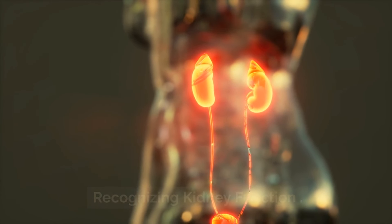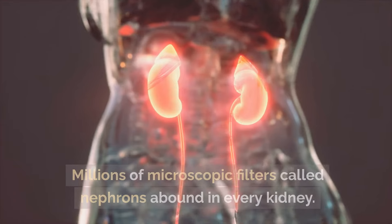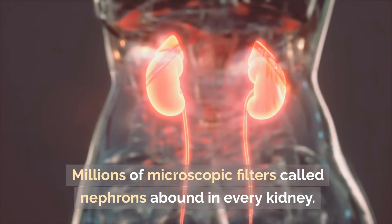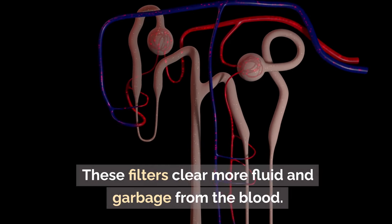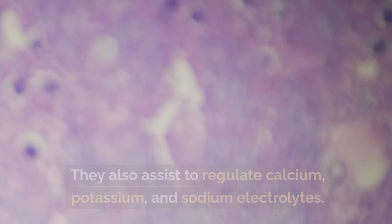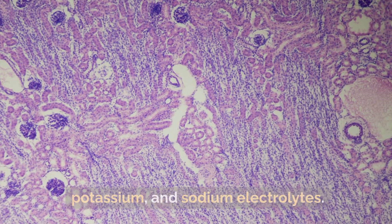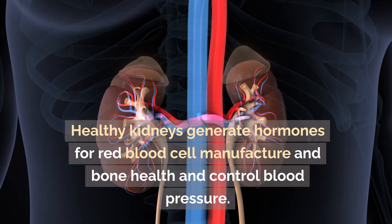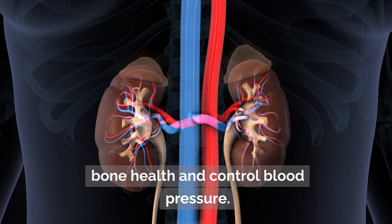Recognizing kidney function: the kidneys are lower back organs resembling beans. Millions of microscopic filters called nephrons are found in every kidney. These filters clear fluid and waste from the blood. They also help to regulate electrolytes like calcium, potassium, and sodium. Healthy kidneys generate hormones for red blood cell manufacture and bone health, and they control blood pressure.